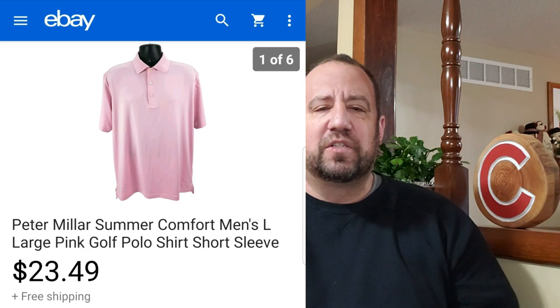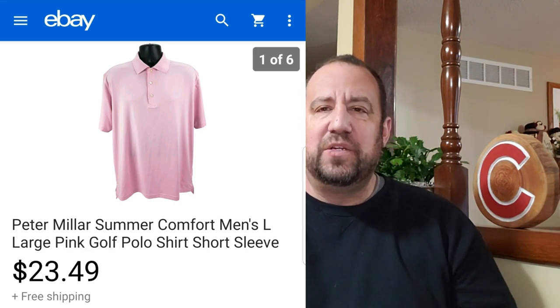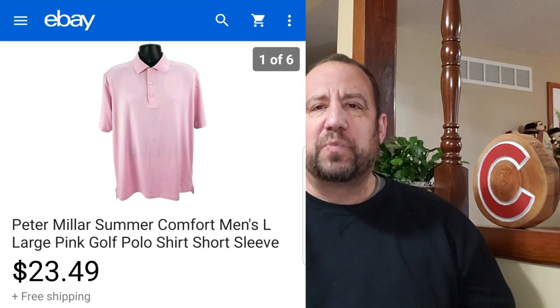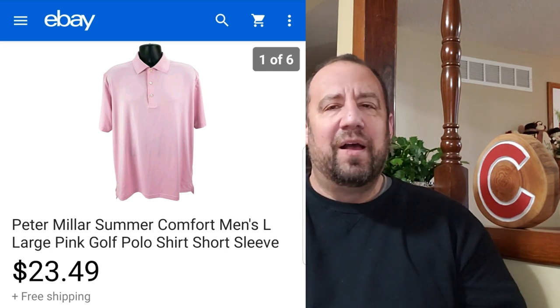Another bread and butter item — this is a Peter Millar Summer Comfort shirt. I picked this up at my local Goodwill for $2.99, which is a great price. Pink is probably one of my favorite colors to pick up, especially in guys' clothes. Pink seems to always sell well and pretty quick for me. This went for $23.49 — not too bad. Most of you guys already know about Peter Millar and Summer Comfort.